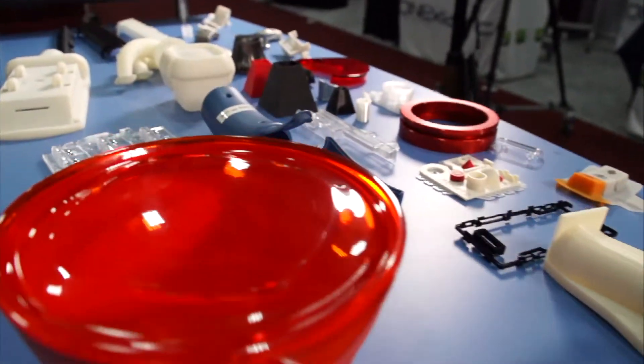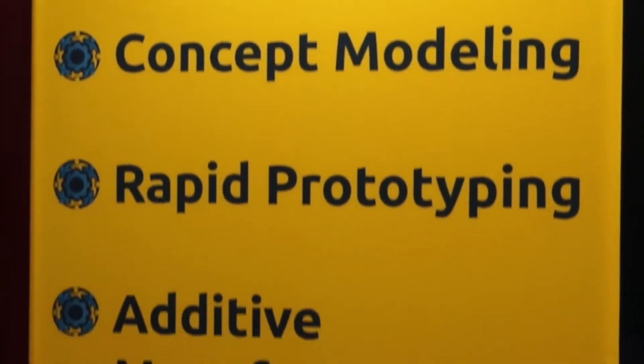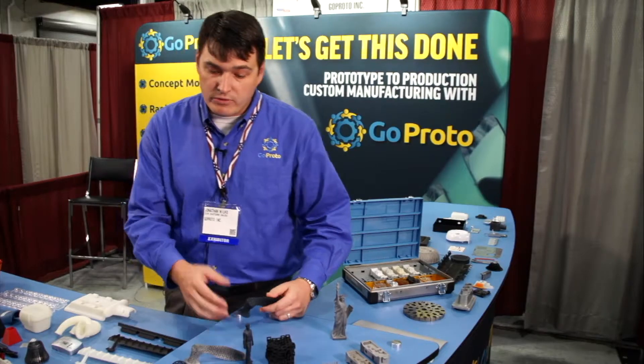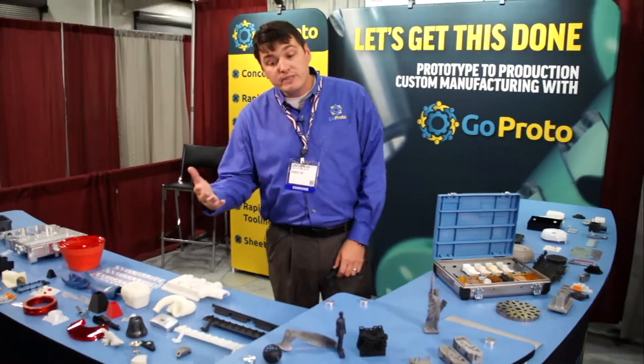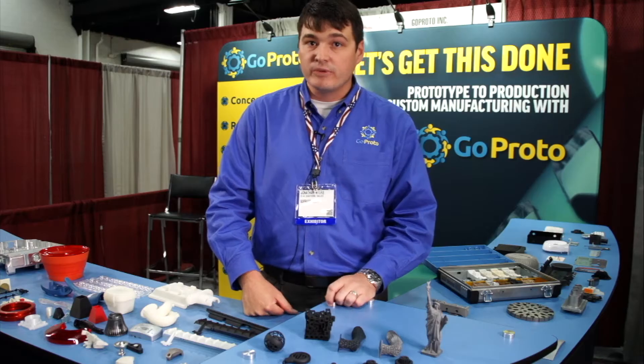When customers come to us and they're doing new product development, they are looking for a supplier that can produce prototypes for them quickly, and also think about downstream from a standpoint of production. Usually it'll start with additive manufacturing, or 3D printing. And if you have the need to go to production volumes, we can handle that as well.